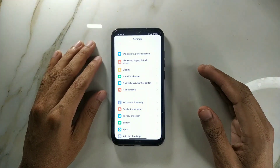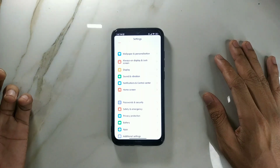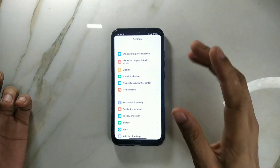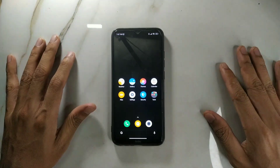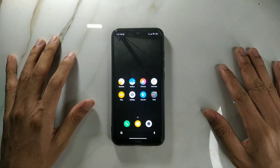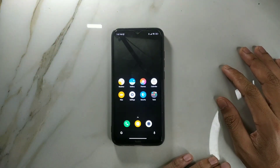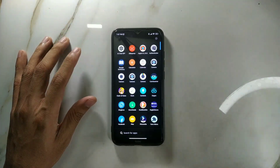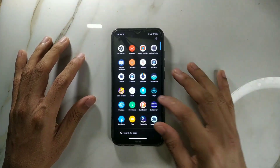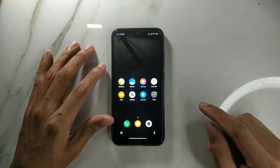Another difference in MIUI 14 is in the control panel — you're stuck with the new control panel style and cannot change to the old one. Coming to the home screen, this ROM comes with very minimal apps; it's debloated and includes GApps, so there are no Chinese apps. It's quite good in that regard.